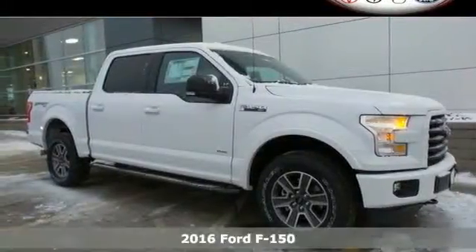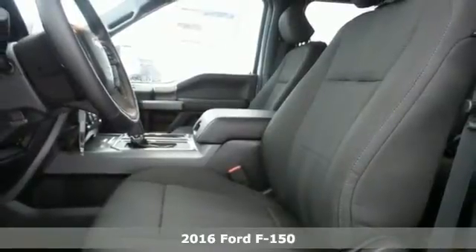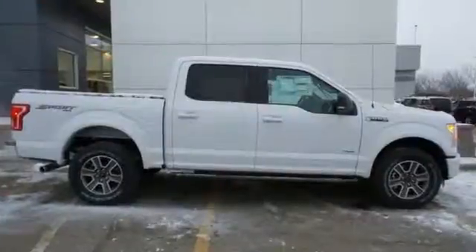It's a 2016 Ford F-150. Accomplish more in this fuel-efficient truck. It offers daytime running lights, cargo box tie-downs, trailer sway control, and a 6-speed automatic with tow haul mode.